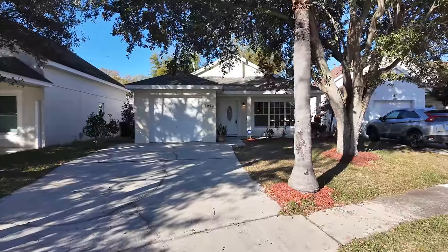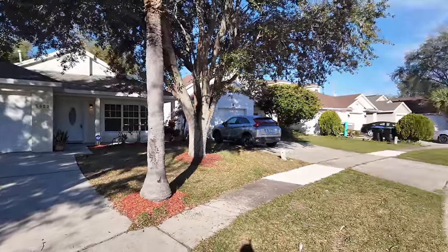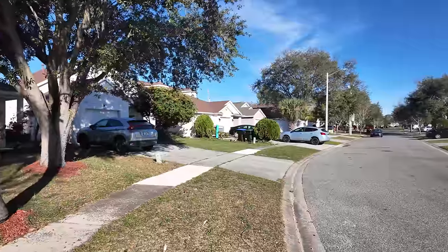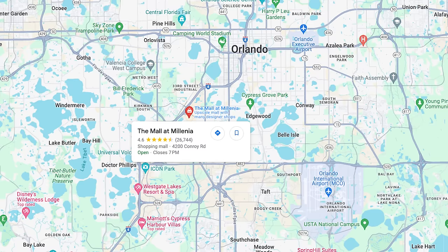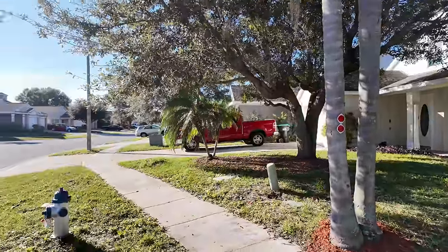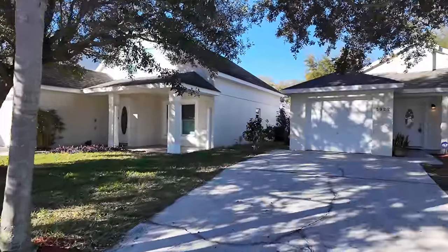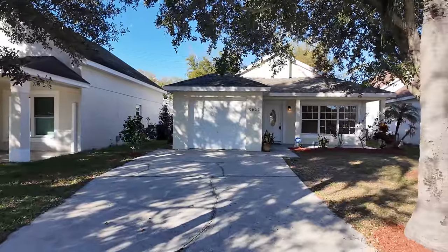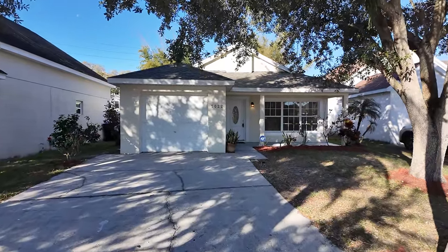We have arrived at the first property. This home is located only about seven minutes away from Mall of Millennia. It appears there are a lot of renters in this community — there are a lot of for-rent signs — so it may be a community really desired by investors. This may be a good property to buy and rent out long term.